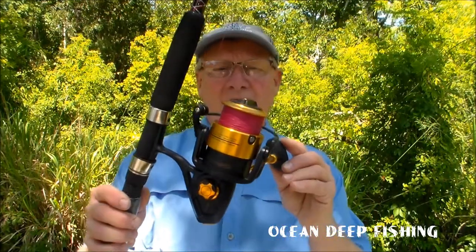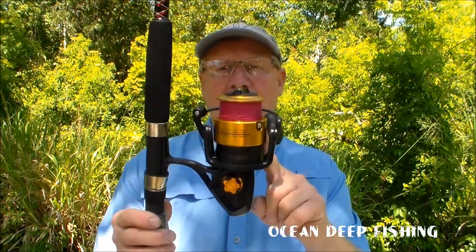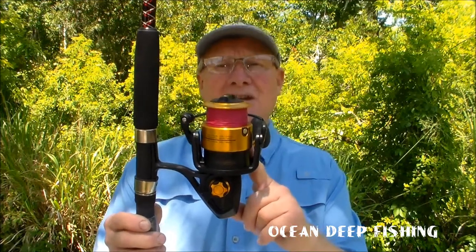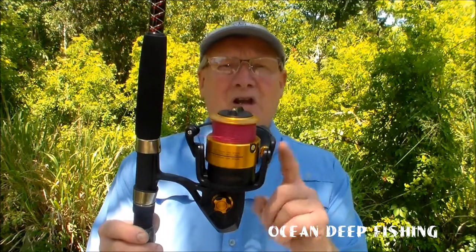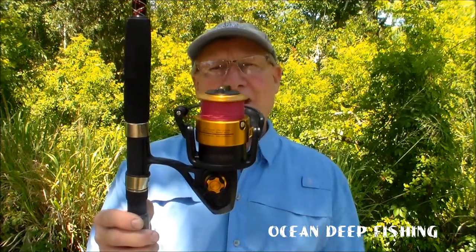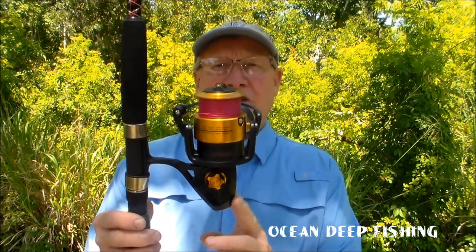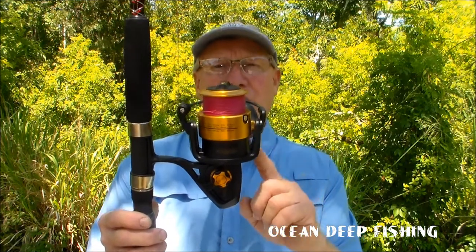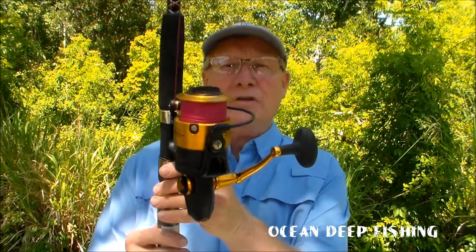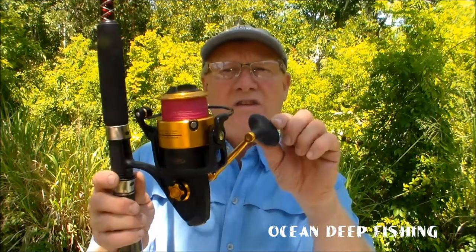I've got this one right here — it's the Penn Spin Fisher V 6500 series. I got this at Bass Pro Shop. I went shopping toward the end of last season, maybe end of fall or beginning of spring, and this is a discontinued unit. It sold for $199 but they were bringing in the new models, so they had a clearance on them for $99 — I bought three of them. That's a way to save money: wait till the end of the season because a lot of places discount old series rods and reels.